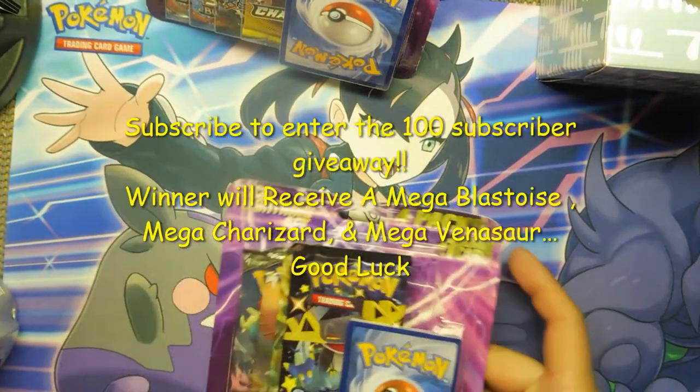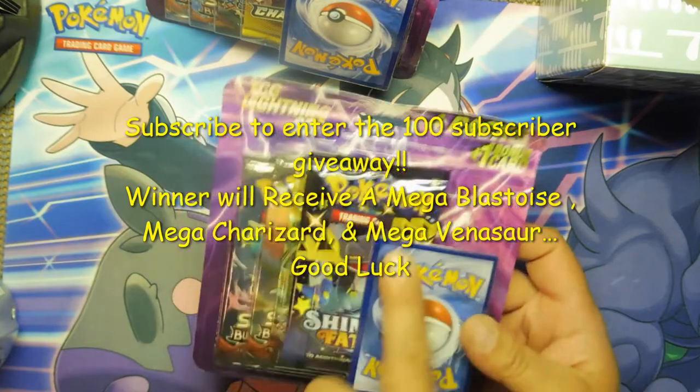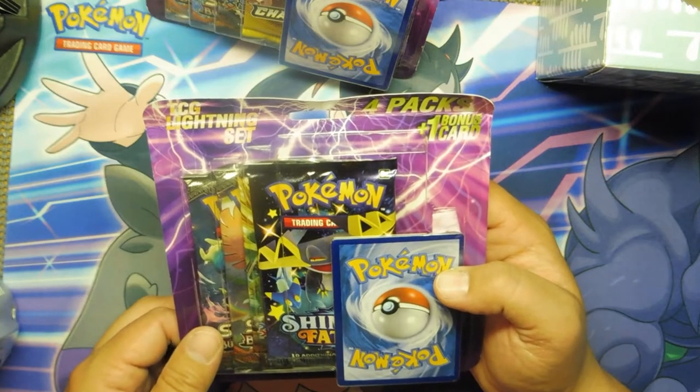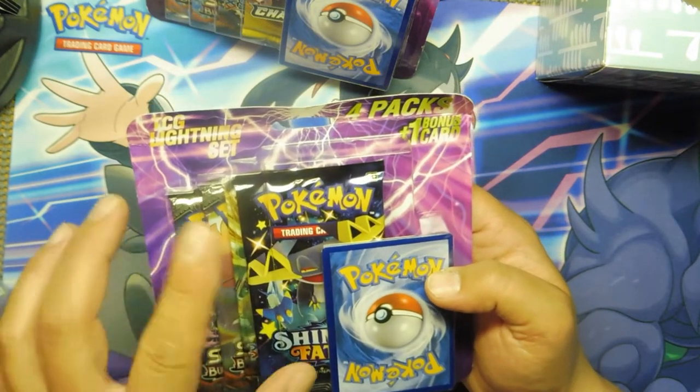Alright, Jesse wanted to come help me make a video. So for 20 bucks — not even 20 bucks, it's $17.99 — so about $18. I got 3 of these for $53. That's $60 worth of packs.